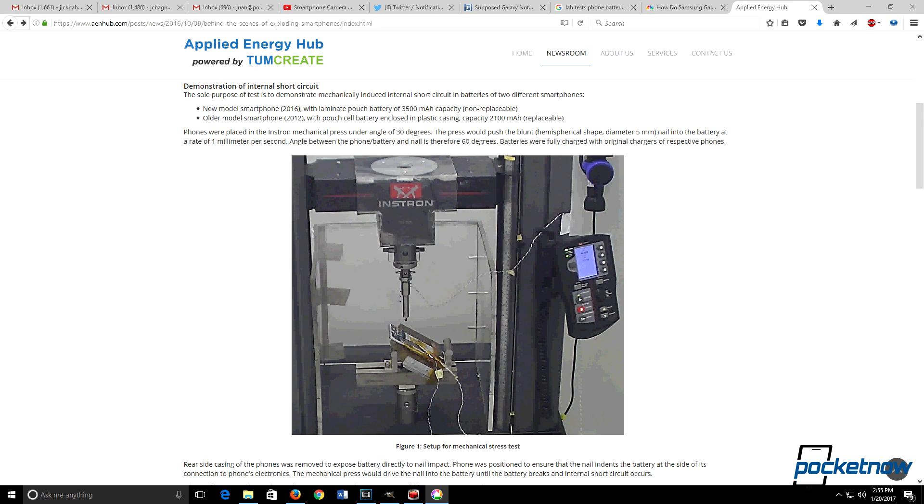We're also able to glean that the fault tolerances for that battery were too low for a mass-produced consumer-facing device. Below this video, we've linked to an article from AEN Hub, a research firm in Singapore who conducted a test on older phones with removable batteries against newer phones which had batteries that were sealed into the phone body.